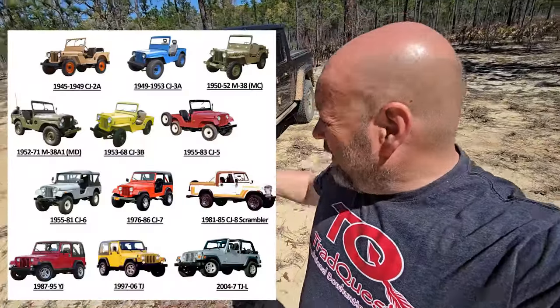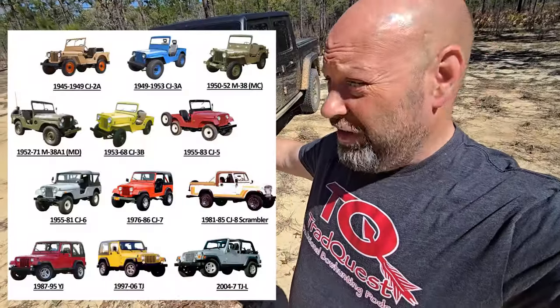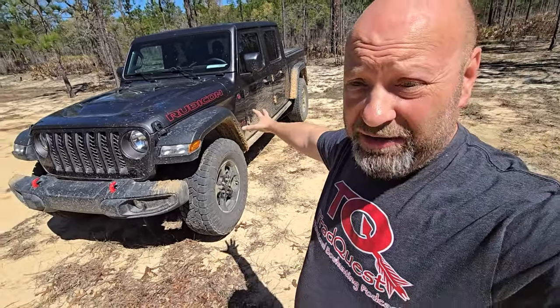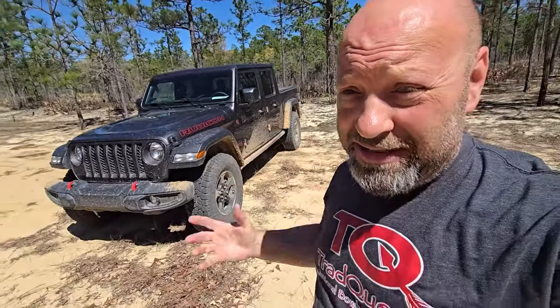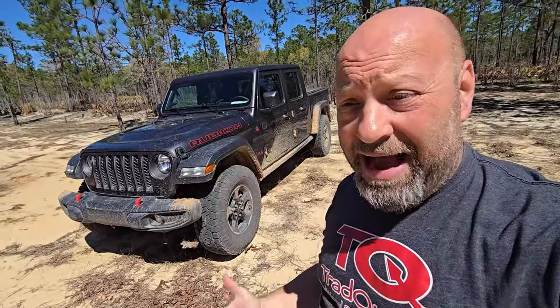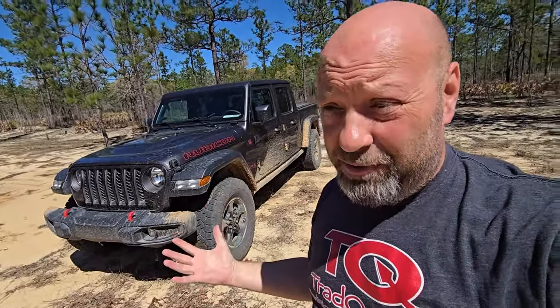Hey guys, Jason here, Samco Workshop. Today we're going to talk about why Jeep has the wheels outside of the body and we have these big fenders on here. There is a reason that they do it — there's a reason for this Jeep looking so iconic and like it does. This is more than just an appearance thing.